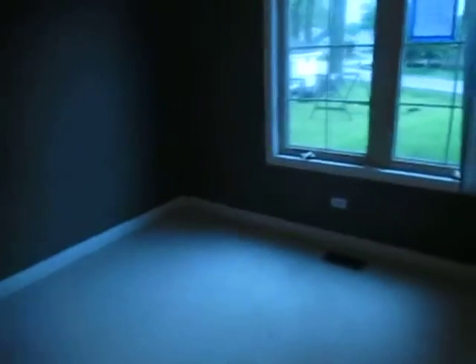And bedroom number three — carpeted, ceiling fan, and the closet right there.